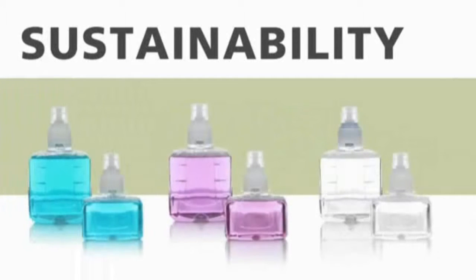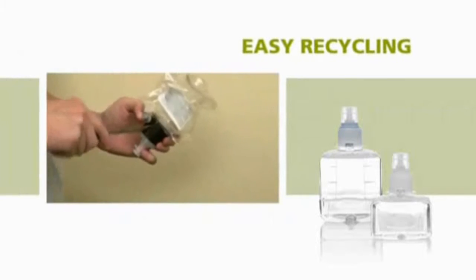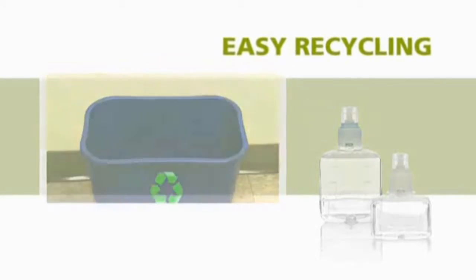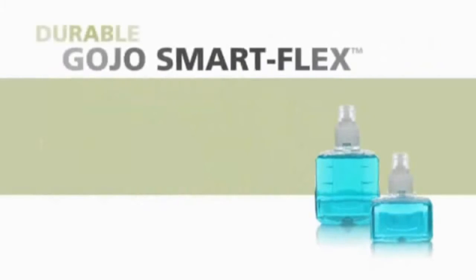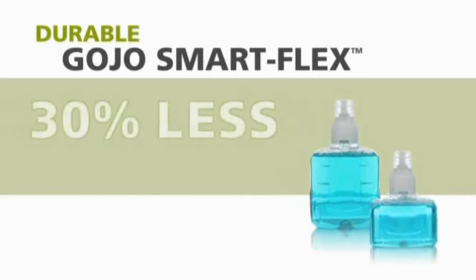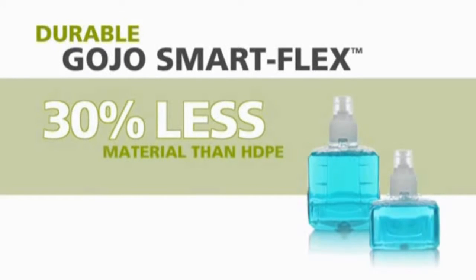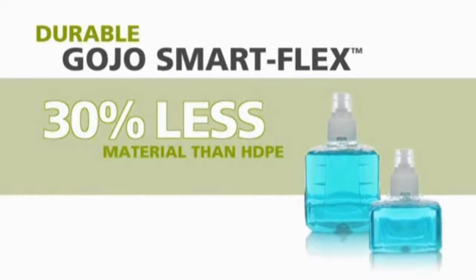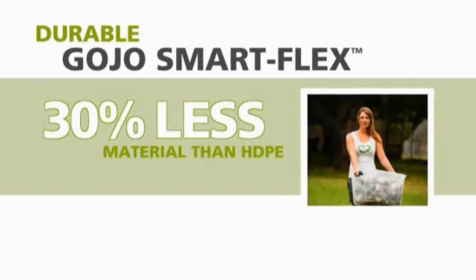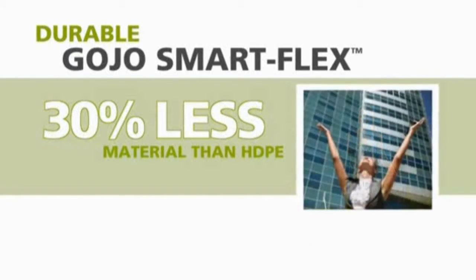In support of your sustainability goals, Gojo made recycling of the refill easier. Simply remove the collar and pump, and it's ready to be recycled. As an additional sustainability feature, Gojo SmartFlex refills are made of a recyclable PET material that uses 30% less material than traditional rigid HDPE, but is just as durable. Less plastic means less waste, and that's better for the environment.